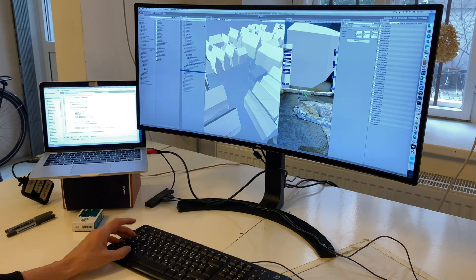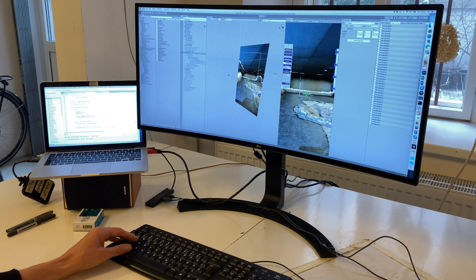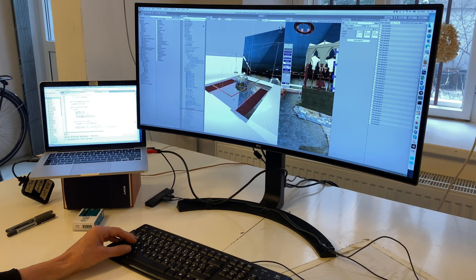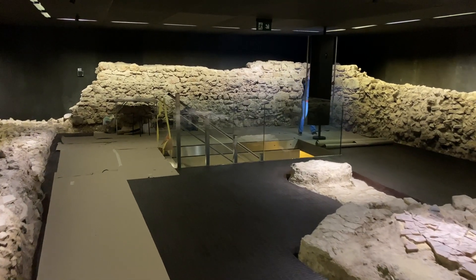The engine I used was Unity 3D. I imported all the models and combined them with the view of the webcam so that the in-game view is always aligned to the camera that looks into the room — and this is how it looks on site.